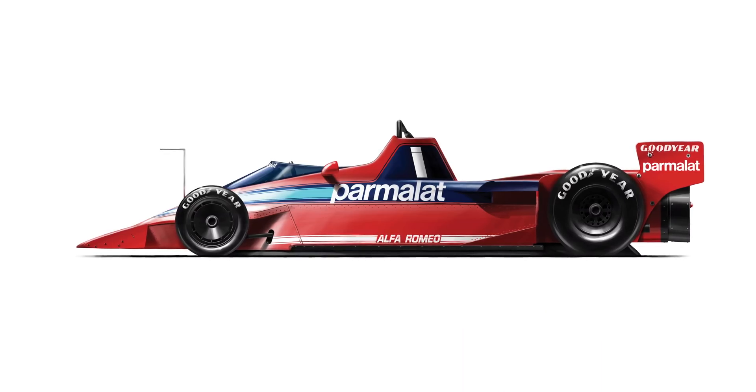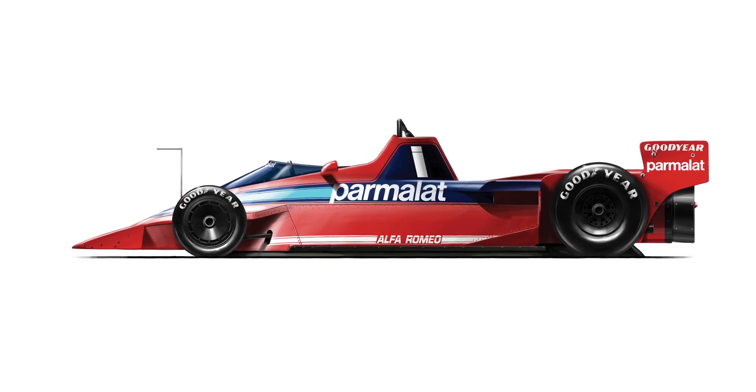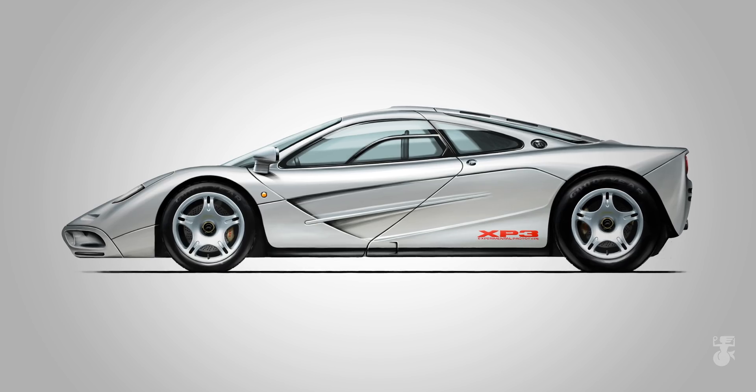The T50 Supercar really is a completely new start with aerodynamics. When I did the F1 back in the 90s, it was the first ground effect car and the first car with active aero. The T50 takes aerodynamics into a completely new domain. It will be absolutely the most advanced aerodynamics ever seen on a road car.